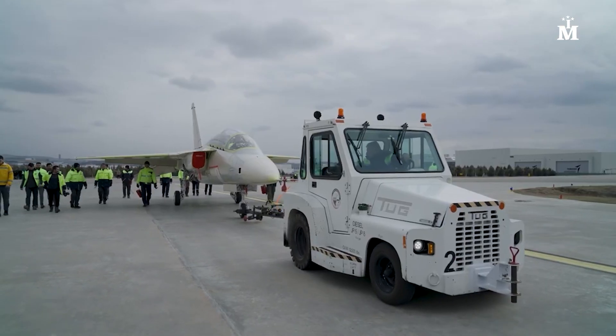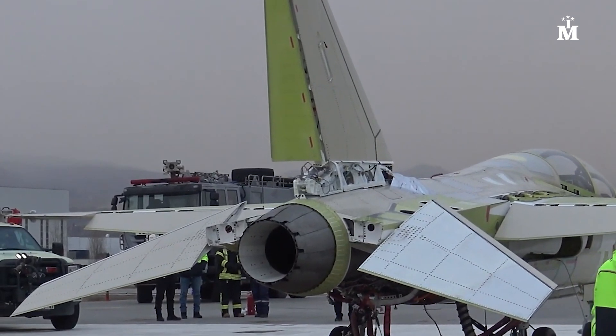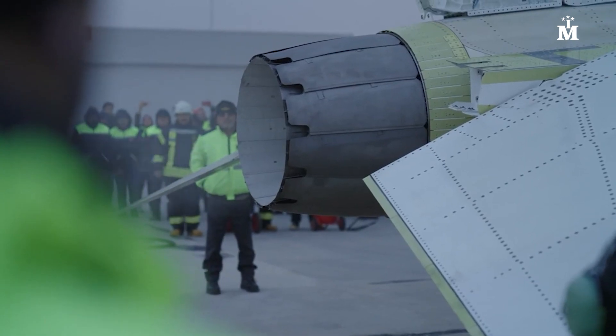According to Turkey's Defense Industries, the activation of the aircraft's engine marks the beginning of the ground tests phase, anticipating the first flight scheduled for mid-March.